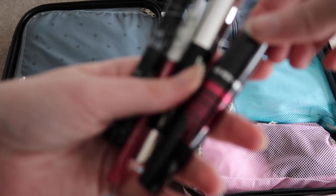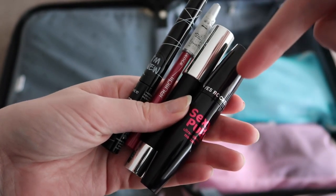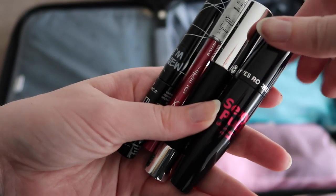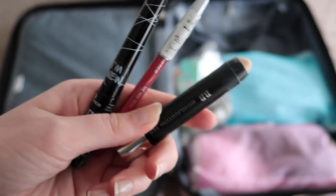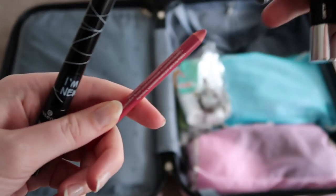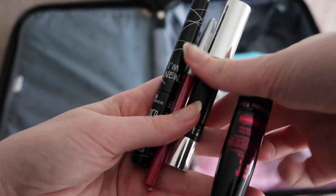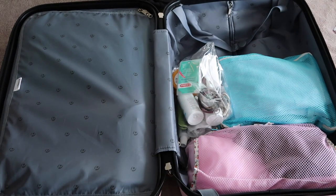I also have some makeup to bring. I usually don't bring a lot. I have a mascara, a BB stick which is a really light coverage product just to cover up spots, a simple lip liner, and a super precise eyeliner that I like. I'm not packing them in the bag yet because I'm still using them for the next few days.